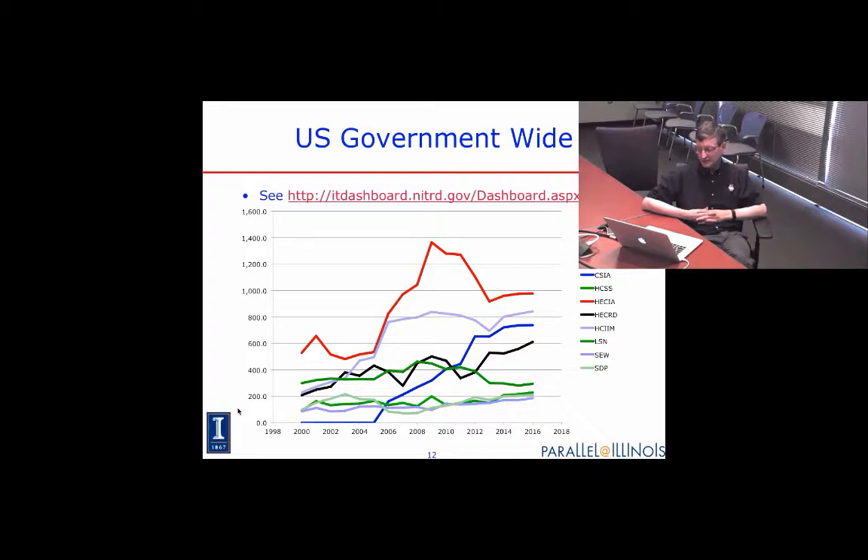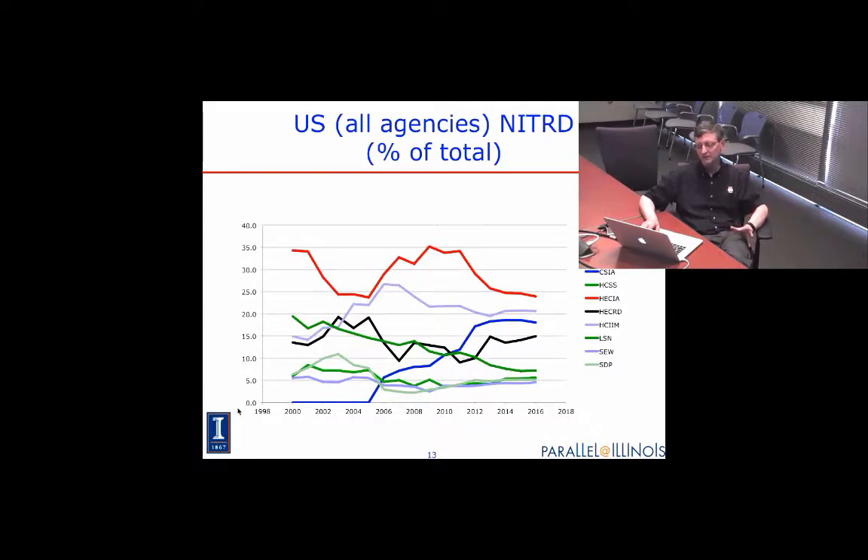Here's the U.S. government-wide investment. The red line is high-end computing infrastructure and applications — for supercomputing people that looks kind of nice. The line with the best upward trend, the blue one, is cybersecurity and information assurance — that's the 'people are doing bad things to us' line. The human-computer interaction line is the second largest. And across the U.S. overall, the single biggest category is still the investment in supercomputing.